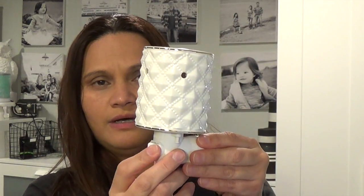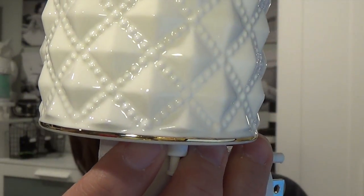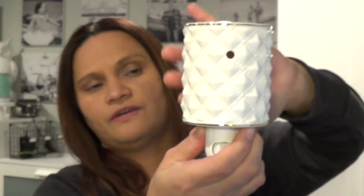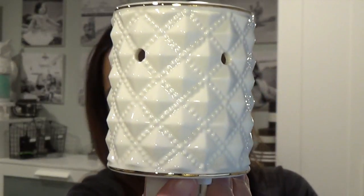It'll plug into the wall, has the on/off switch, and it glows — the light from the bulb shines through the holes surrounding the warmer. The warmer itself is beautiful. You can see the detail — there's gold trimming at the top and at the bottom, and the diamond surface has a raised, beveled surface. It's very sophisticated and pretty. I like it — I'm not going to plug it in here, but that's just how it goes.